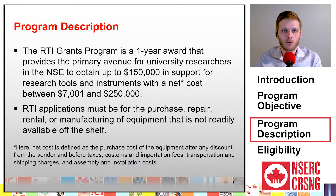The RTI grants program is a one-year award that provides the primary avenue for university researchers in the NSE to obtain up to $150,000 in support for research tools and instruments with a net cost of between $7,001 and $250,000.